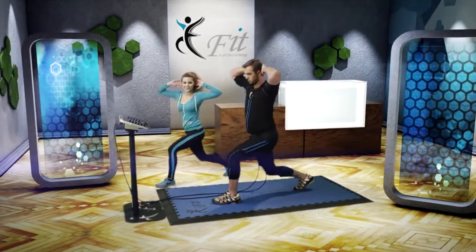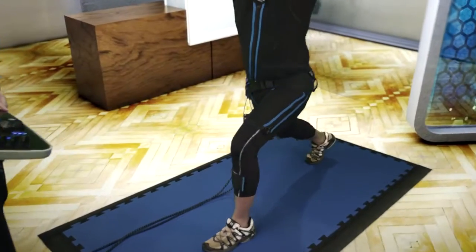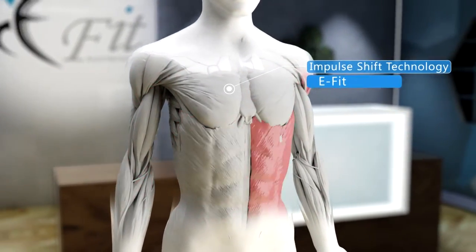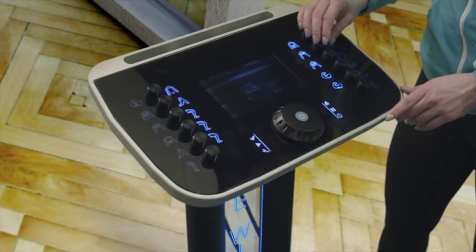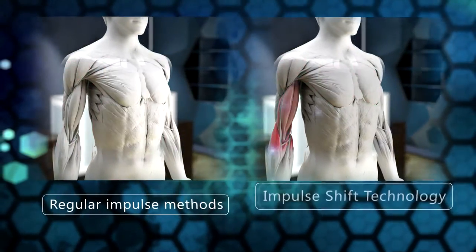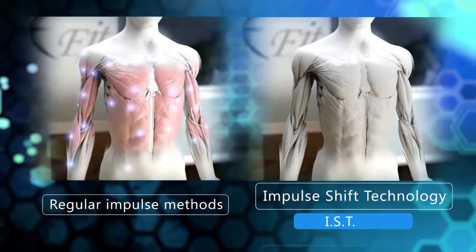There isn't any single gesture or situation in everyday life when all the muscles are activated in the body. Thanks to the smart Impulse Shift Technology, natural reactions and movements of the human body are supported correctly. In addition, common side effects such as short circuits and interferences between different electrode pairs can be completely eliminated, making the use of EFIT devices even safer and more pleasant.